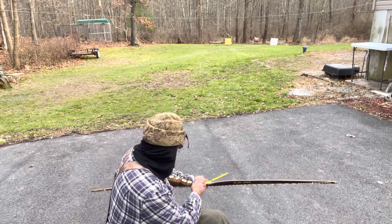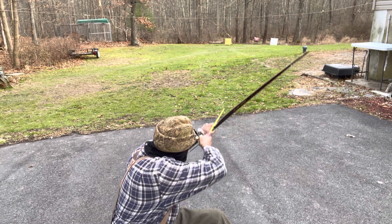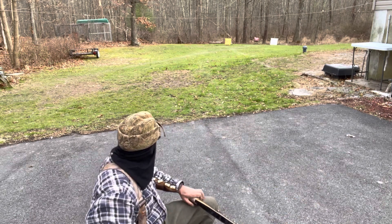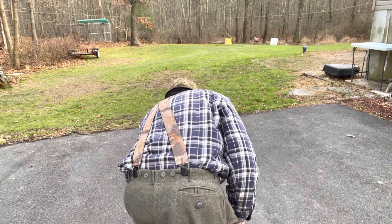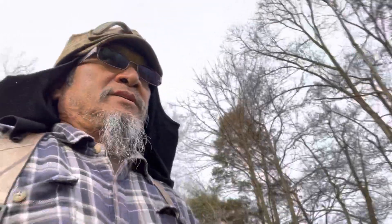Wish me luck. I got on the bag, but the way that arrow was going it looks like I missed by a mile. So let's check it out anyway — that's what first shot of the day videos are about: showing you what it's like trying to get that first shot off.